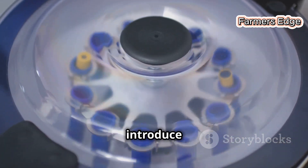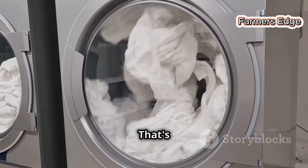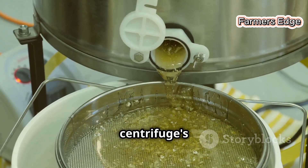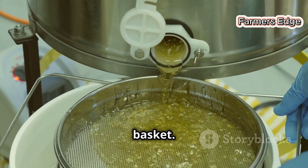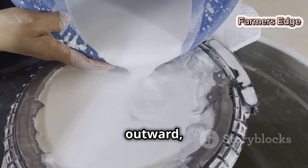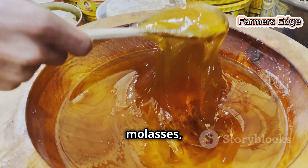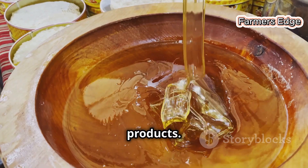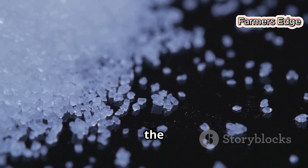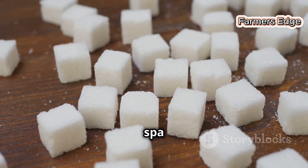Now it's time to introduce the centrifuge — picture a giant washing machine on overdrive. The raw sugar and raw wash mixture is poured into the centrifuge's rapidly spinning basket. The centrifugal force acts like an invisible hand, pushing the liquid portion outward and separating it from the sugar crystals. This liquid, known as molasses, is rich in flavor and used in other food products — nothing goes to waste. What we're left with in the centrifuge are slightly cleaner sugar crystals, ready for their next treatment.